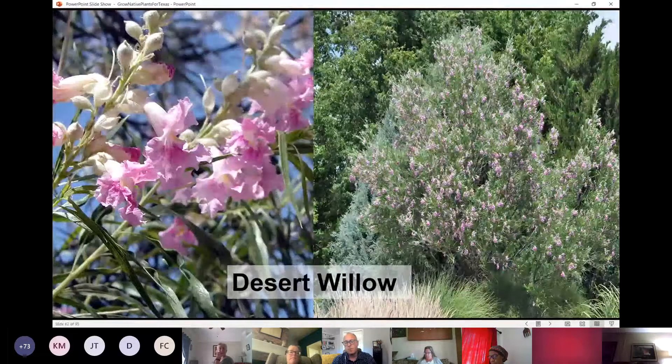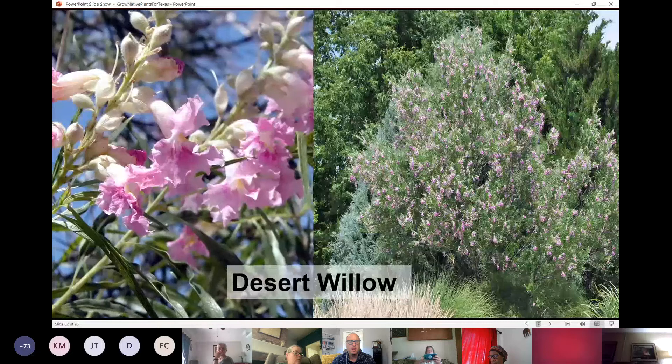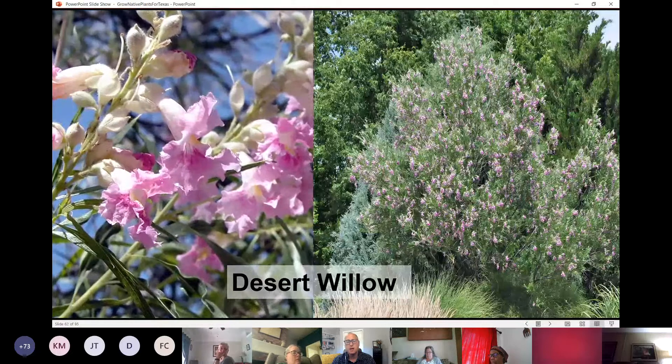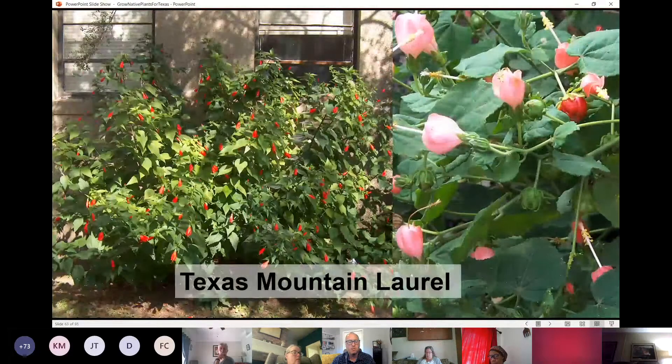One of my favorite natives for full sun areas with well-draining soil in terms of an ornamental tree is the desert willow. It has big, almost orchid-like flowers that bloom all summer long, really withstands west exposure and a lot of heat — just a super great ornamental tree.